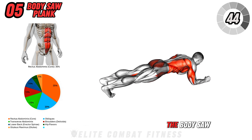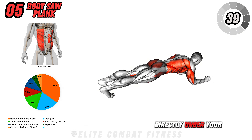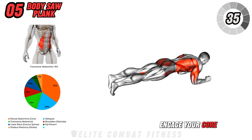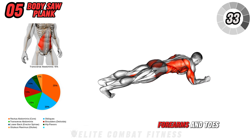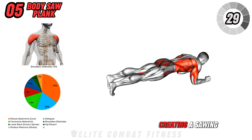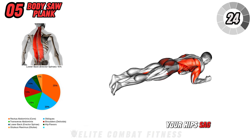Now we have the body saw plank. Get into a forearm plank position with your elbows directly under your shoulders and your body in a straight line. Engage your core and, using your forearms and toes, gently rock your body forward and back, creating a sawing motion. Keep your movements controlled and avoid letting your hips sag.